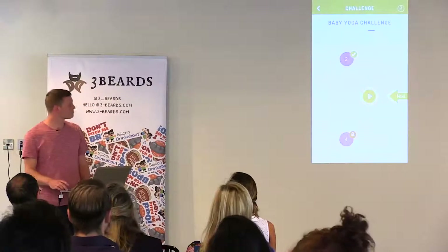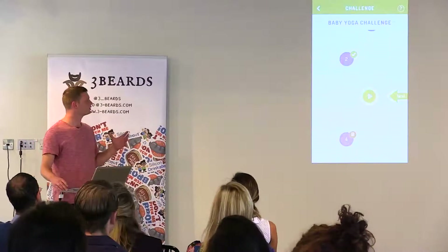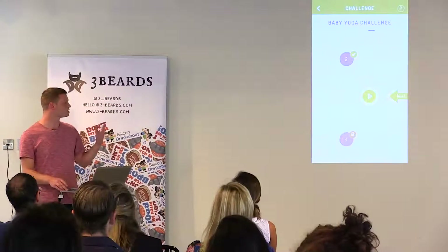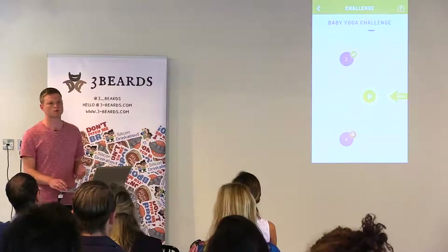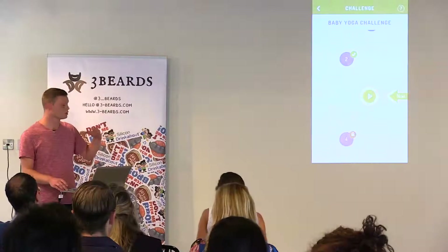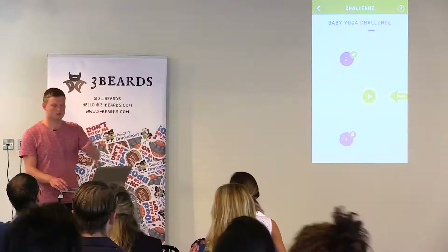When you start a challenge, it's very much taken from the Headspace model — it's an actual learning path, not just a series of videos slapped onto YouTube. It's more of a curated journey where you do day one, you unlock day two, and you find yourself progressing on this journey.